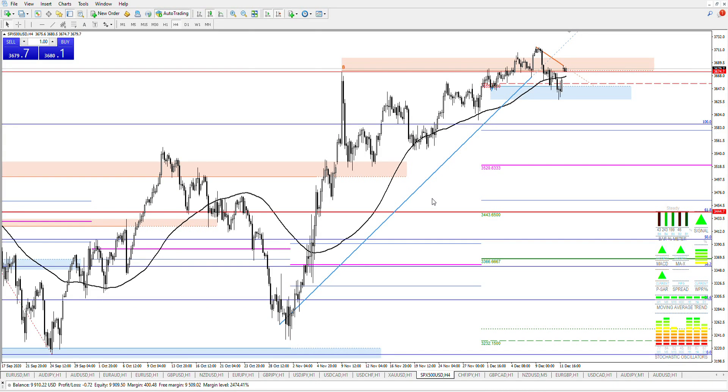Sentimental FX update for the QGDB service for Monday the 14th of December. Quick look at S&P on the H4.